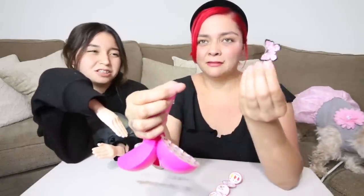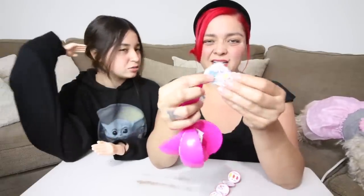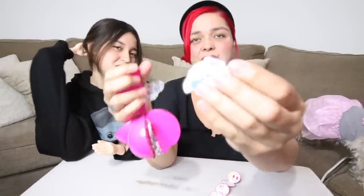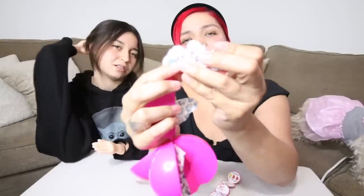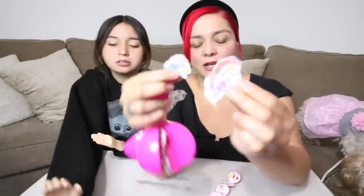A clip — what the hell? Stickers, 3D stickers. It's cute if it was like $2, but it's not better than a Mini Brand. It's stupid.